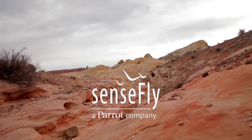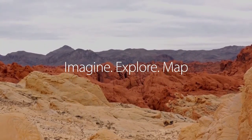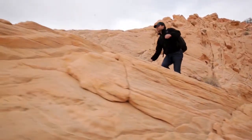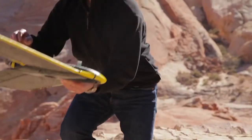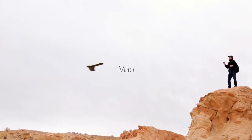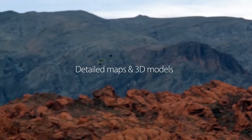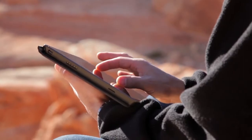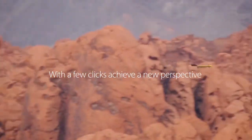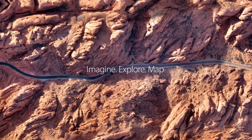Discover with SenseFly. Imagine. Explore. Map. Imagine being able to see the world from a totally new point of view — think how many incredible places you could explore. With a mini drone, you can take to the skies to produce incredibly detailed maps and stunning 3D models. A few clicks and one short flight bring you a completely new perspective. Just imagine, explore and map.